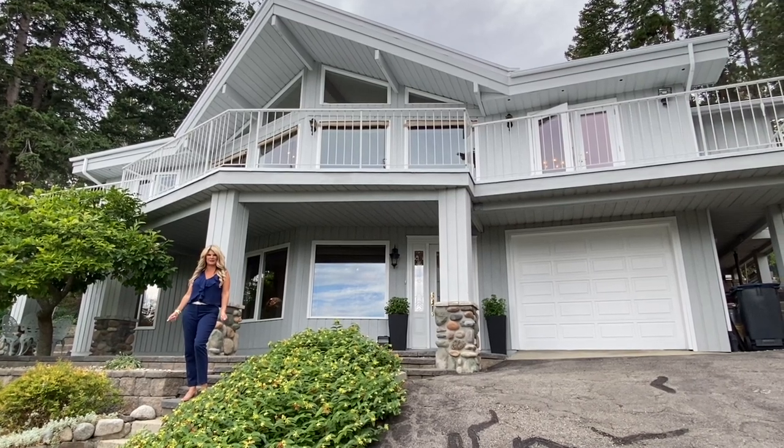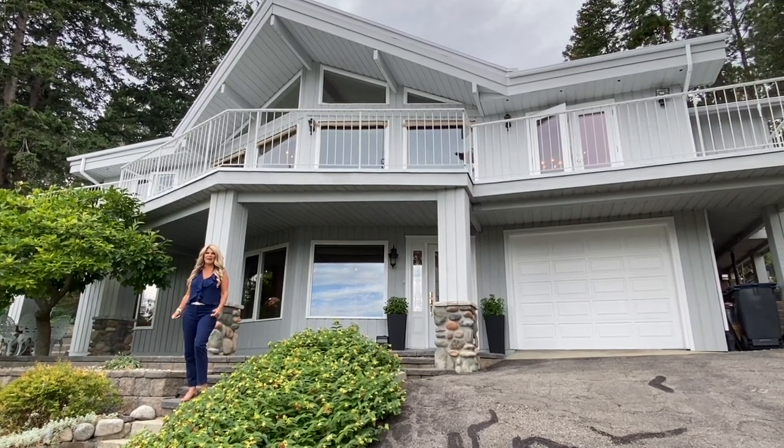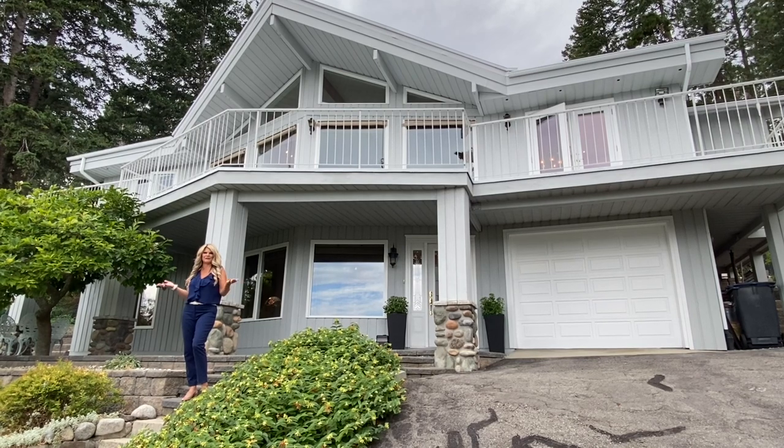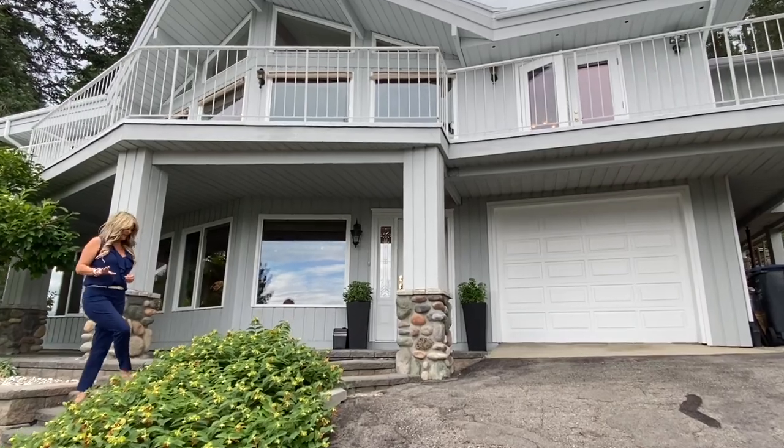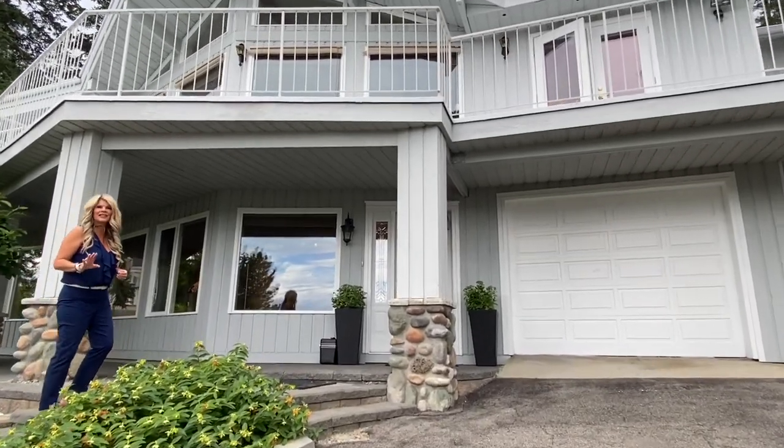Hi, I'm Jamie Briggs from the Briggs on Homes group at Coldwell Banker and we are excited to welcome you to our virtual open house today. We're here at 1536 Scott Crescent located in beautiful West Kelowna Estates.